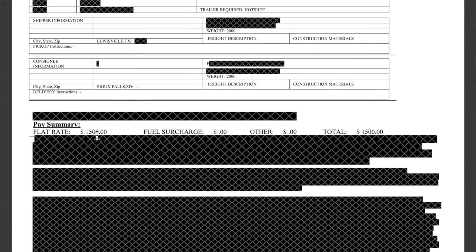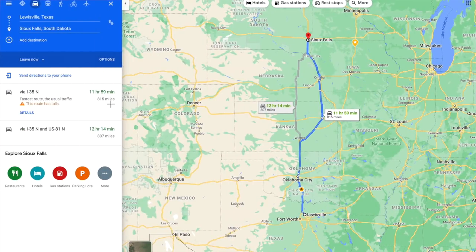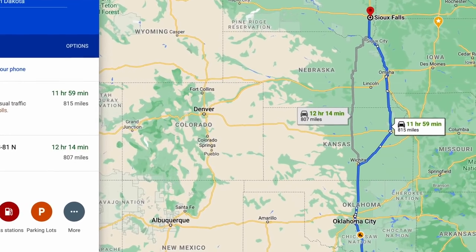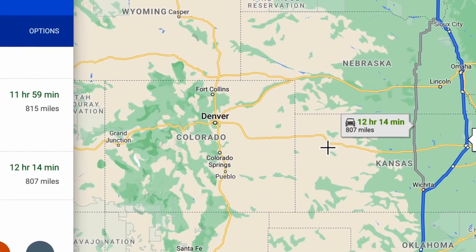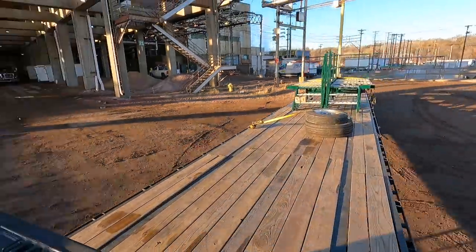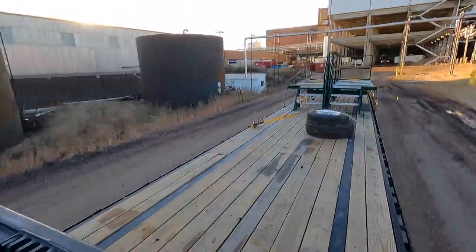The reason there's some construction is because they are building more break rooms so people can social distance while on break. This load was going from Louisville, Texas to Sioux Falls, South Dakota for $1,500. You can see it was about 2,000 pounds — I'm like the government with redacting everything. It's roughly 800 miles. That's like the DFW area to Sioux Falls. I also have platforms on my trailer.